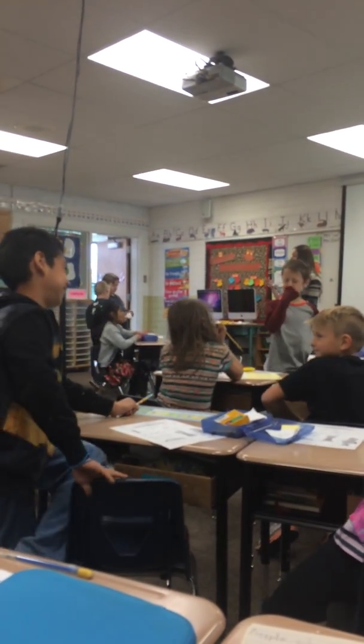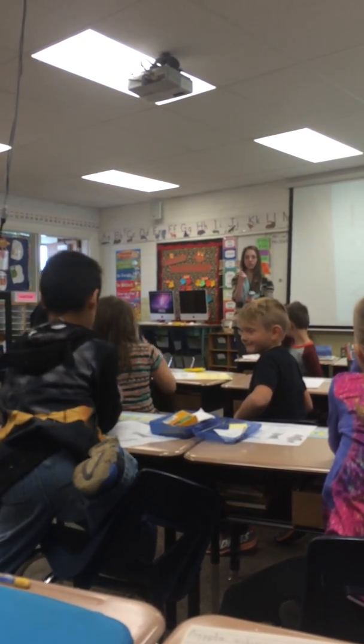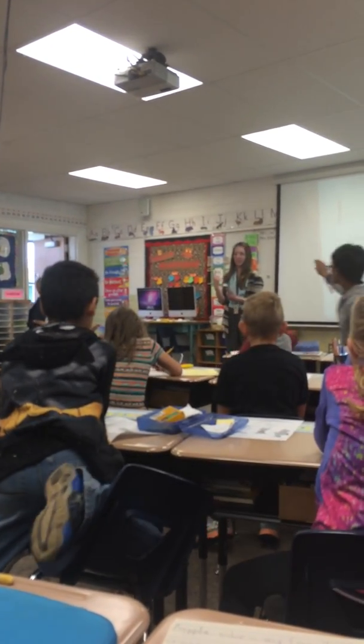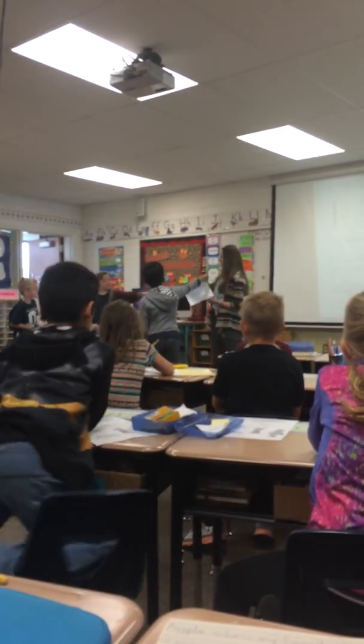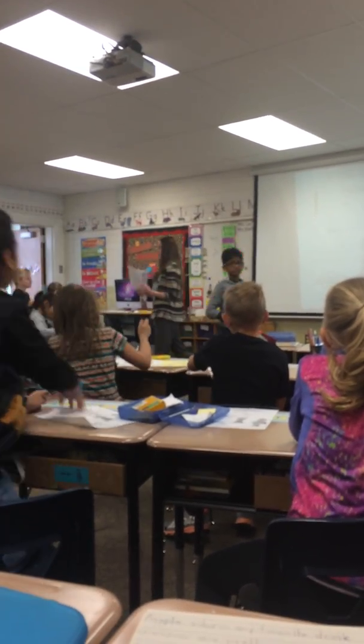Boys and girls, you can either work on your math problems — you have to finish your math problems — to finish the clock and the time. And then I'll come by and pick up your papers. If not, then you can finish your poetry.